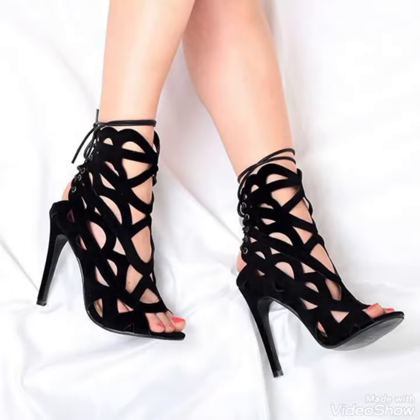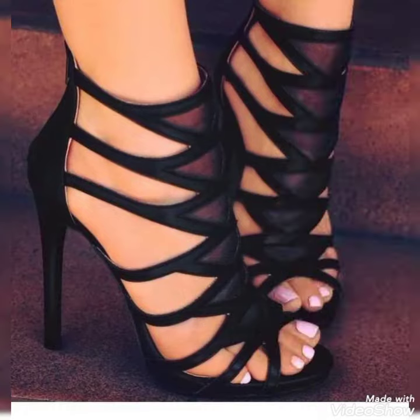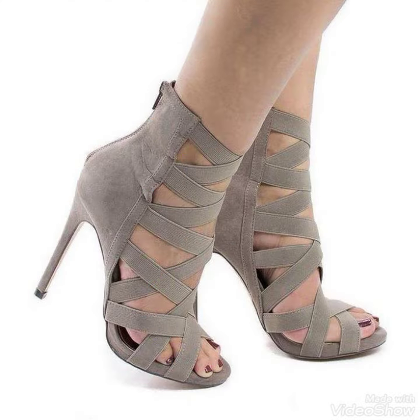Friends, if you want to buy these beautiful sandals, I can tell you the best websites from where you can buy all of them. But before that, please subscribe to my channel and press the bell icon for all upcoming notifications.